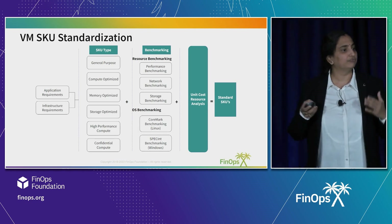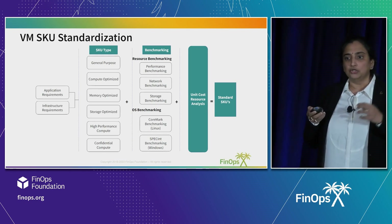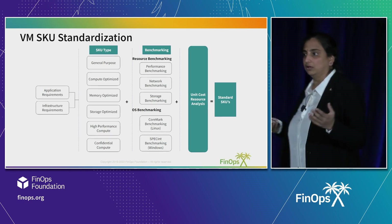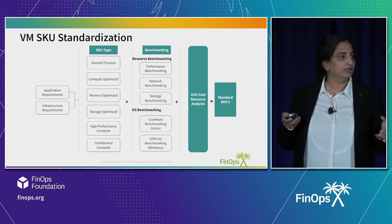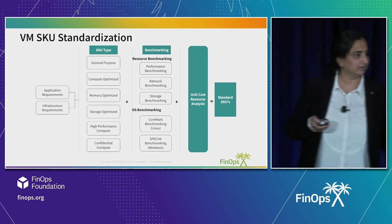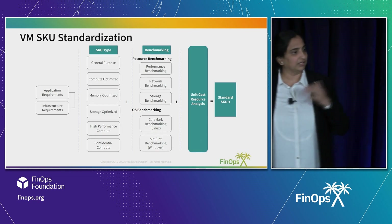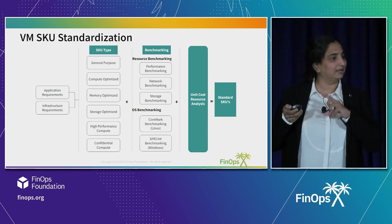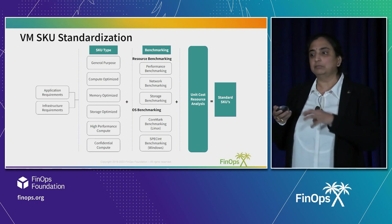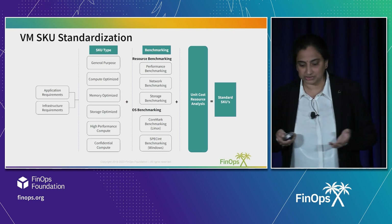This brings proactive FinOps as a culture within the organization — there is no manual intervention at all. If someone tries to breach a policy, there's an alert and the attempt will not be successful because users are given only certain entitlements. The blueprint will be entitled only for selective users and selective resources.